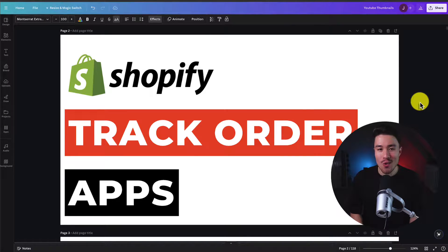I'll be showing you the top track order apps for your Shopify store. I think you'll really enjoy number four, so make sure you stay until the end. For each of these apps, we'll be taking a look at their features, pricing, and reviews, so you can decide what's the best fit for your store.